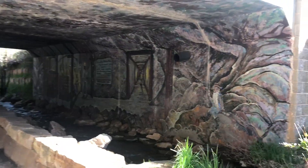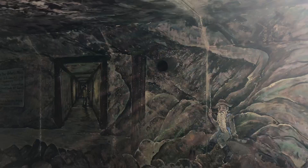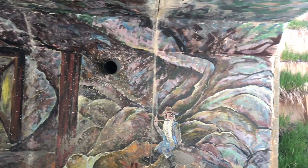You can see some great artwork of our own mining days. It's pretty cool.